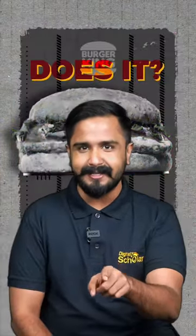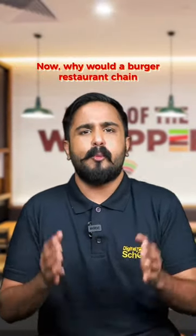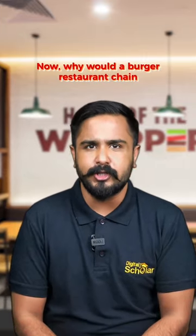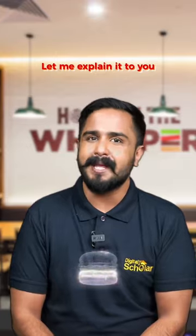That doesn't seem very appetizing, does it? But that was one of Burger King's ad campaigns in 2020. Now why would a burger restaurant chain make burgers look moldy and inedible? Let me explain it to you.